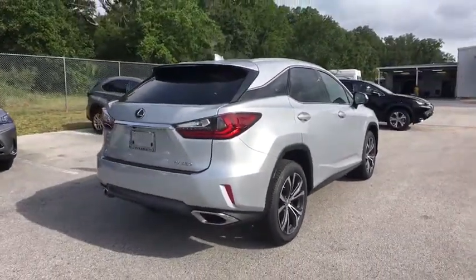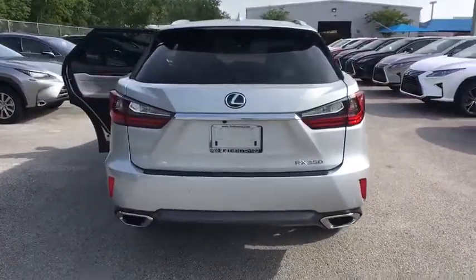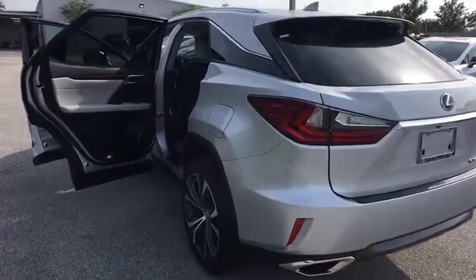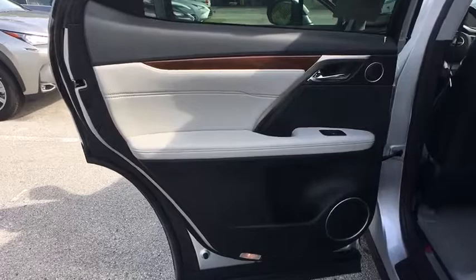Here are some of this vehicle's great options: lane departure warning, stability control, traction control, power passenger seat, keyless entry, steering wheel audio controls, power liftgate, all-wheel drive, anti-lock braking system, and backup camera.